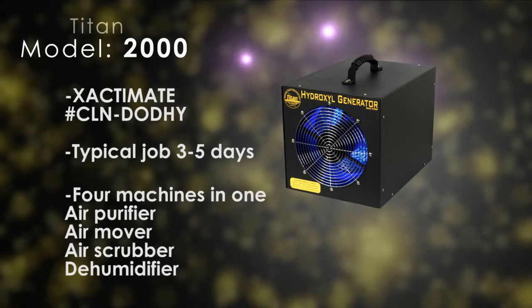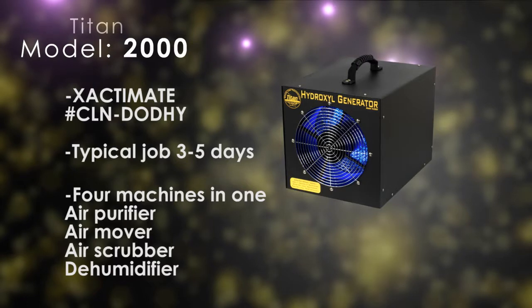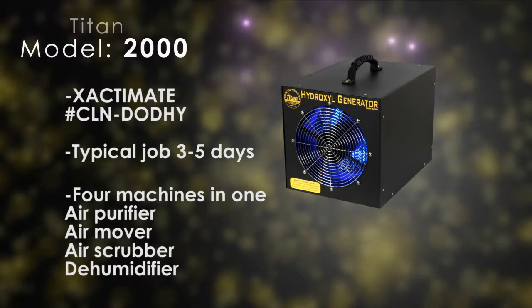The Titan 2000 operates as four machines in one: an air purifier, a 1000 CFM fan air mover, an air scrubber, and a dehumidifier.